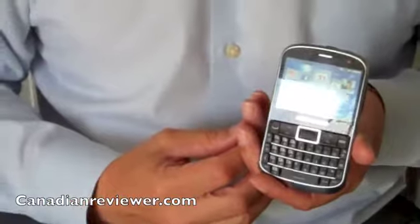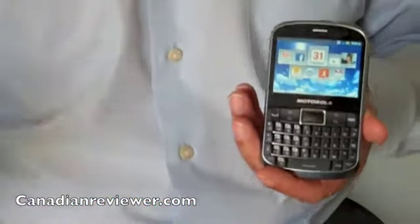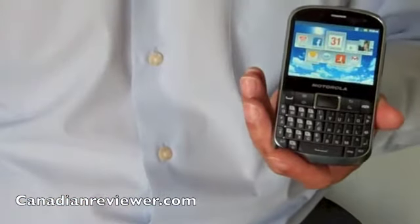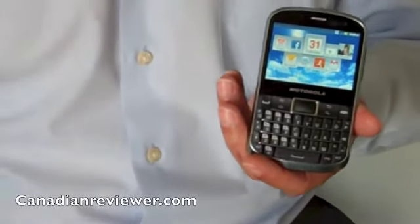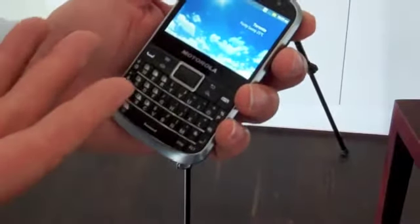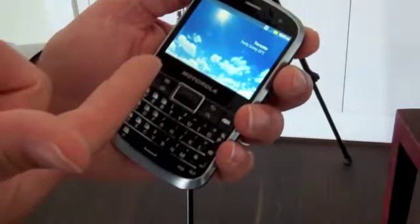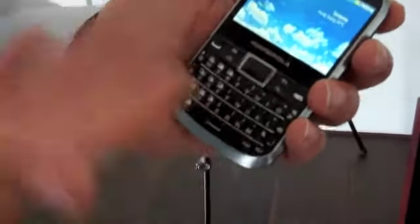This will be exclusive to Rogers in Canada, at least today. They've indicated it'll be $0 on a full-term data contract, but it's a great device for the price. It's an HSPA device — HSPA for North America, so full data capable HSPA in North America — and then it's global roaming for voice and text.